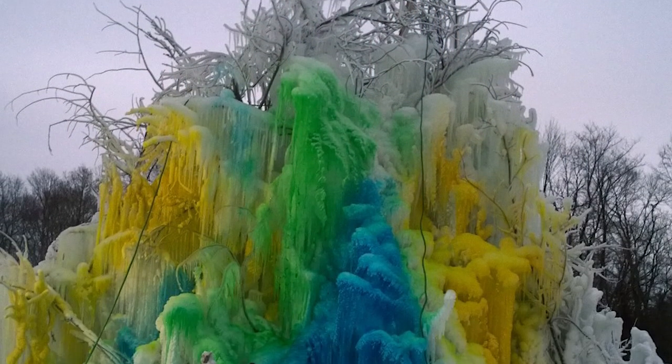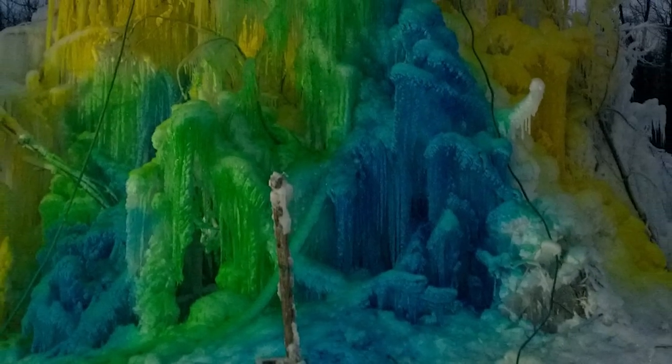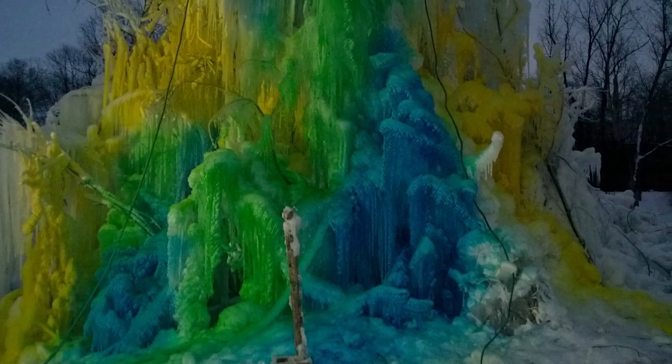It's been a family tradition ever since. And as the winter rolled on, the ice tree just grew and grew to approximately 50 feet this year. And boy, was it a glorious sight to see.